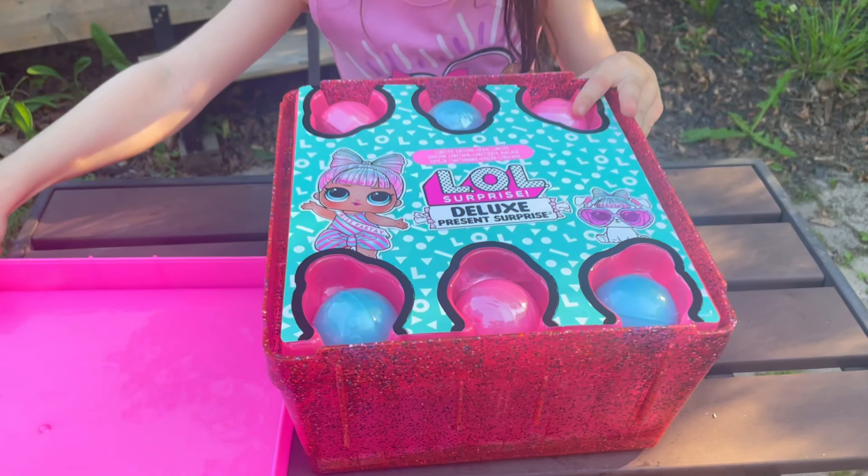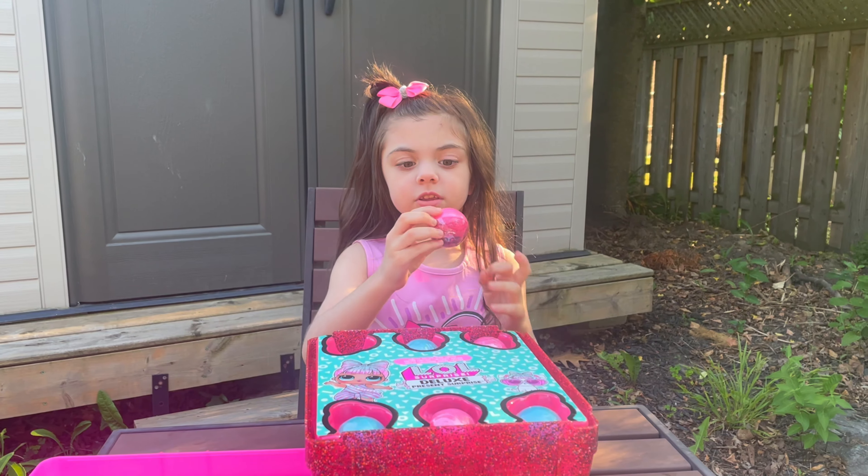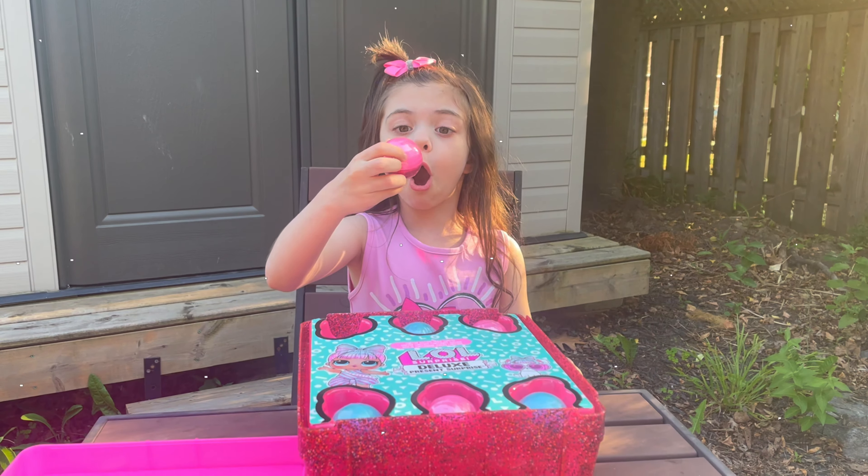Whoa, look at these! Wait a minute, they're sparkly balls!